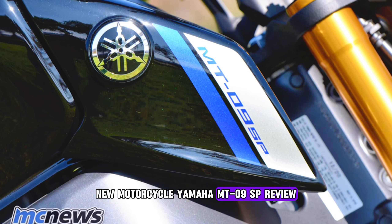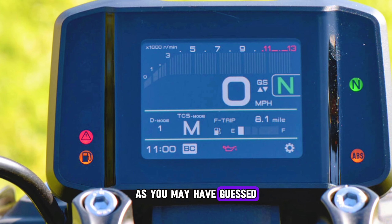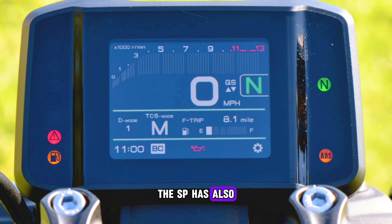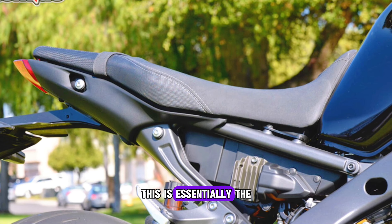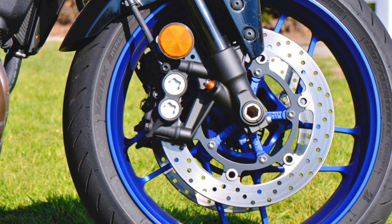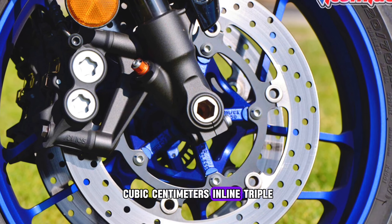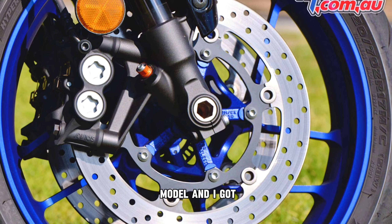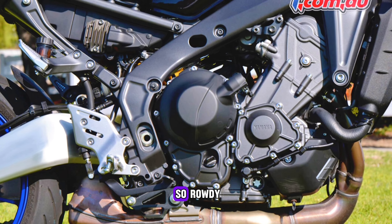New motorcycle review: Yamaha MT-09 SP. As you may have guessed, the SP has also come under the microscope for 2025. This is essentially the same bike as the GT but stripped to the bone. Under the hood of the new SP sits the same 890 cubic centimeters inline triple that's on the base model, and I've got to admit I didn't expect the new motor to be so rowdy.